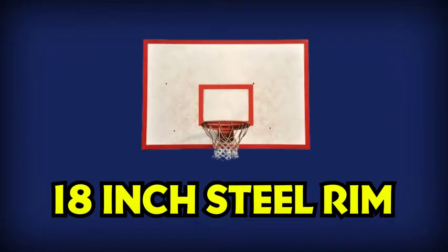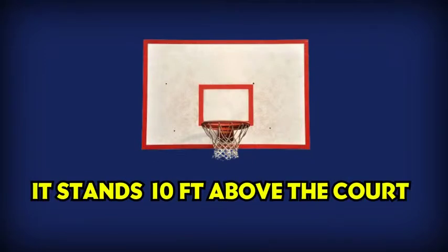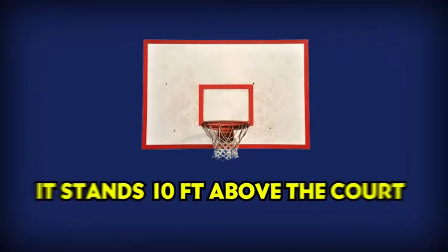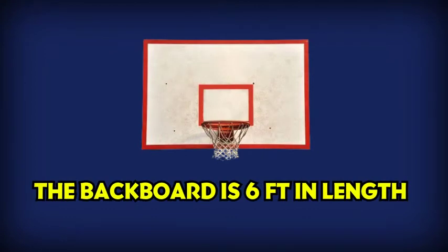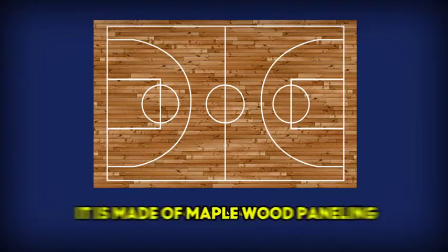The basket is an 18-inch steel rim with a net that hangs from it. The basket stands 10 feet above the court. Behind the basket is the blackboard, which is 6 feet in length. The court is 94 feet in length and 50 feet wide. It is made of maple wood paneling.